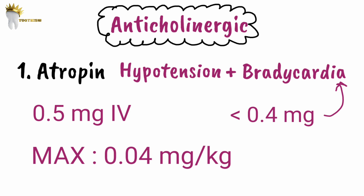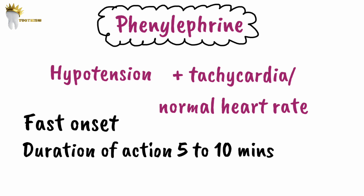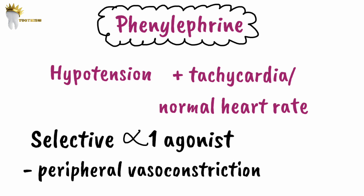Atropine is for hypotension with bradycardia. If the patient has hypotension with tachycardia or hypotension with normal heart rate, phenylephrine is the drug of choice. It has a fast onset and short duration of action of 5 to 10 minutes. A total of 100 mg should be administered every 10 to 15 minutes. As a selective alpha-1 agonist, phenylephrine causes peripheral vasoconstriction, increasing blood pressure.